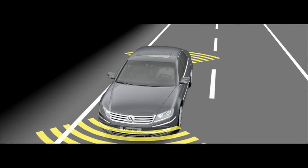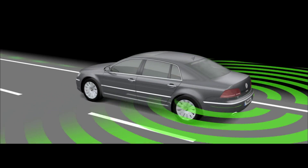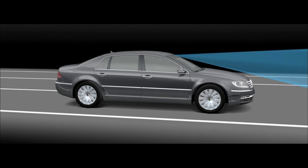The Phaeton recognizes its surroundings and supports the driver with intelligent assistance systems. Its sensors detect the surrounding area and situation. The assistance systems always react when needed.